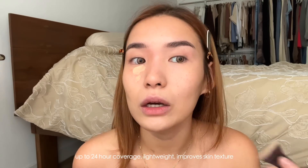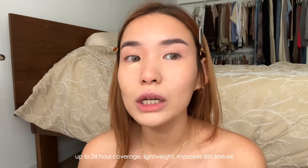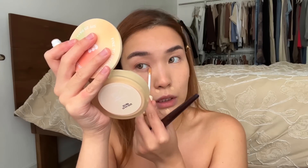It's blending out really seamlessly to the point that it doesn't even look like I have product on. I've tried a lot of concealers and some of them are super full-coverage where you can see a marking where the concealer ends — this one doesn't have that. It just seamlessly fades onto my skin, which I love especially for day-to-day looks. The coverage is on the lighter side, so if you're looking for full coverage you may need to build it up, but the blend speed is incredible — it's one of the fastest-blending concealers I've ever tried.